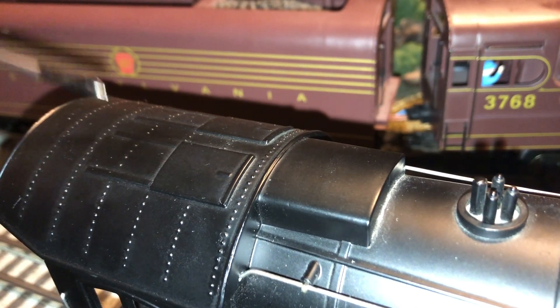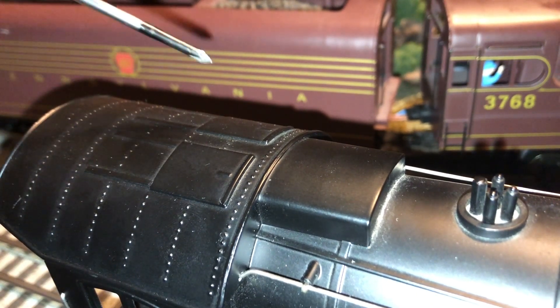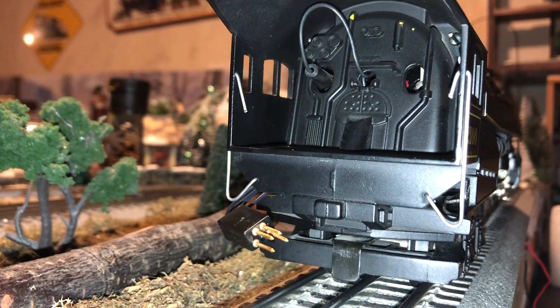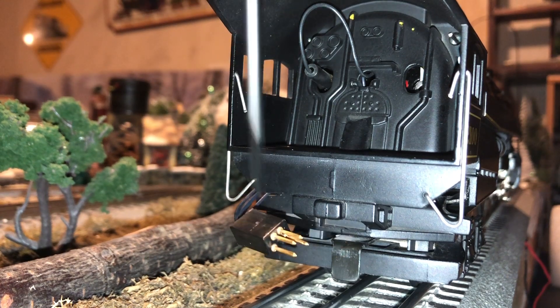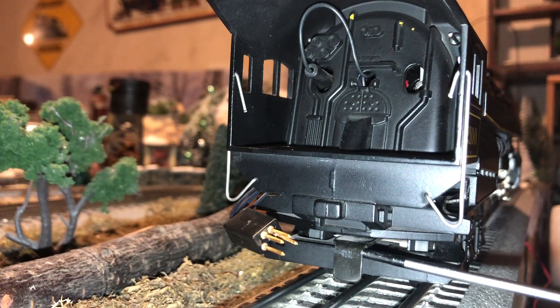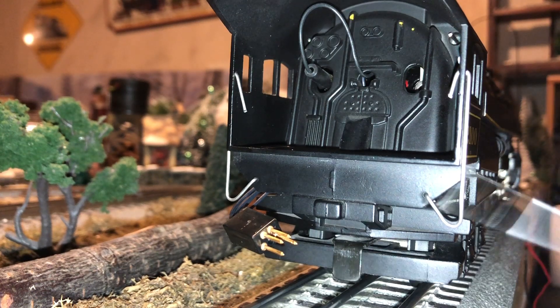Here is a look on top of the cab — there is some nice rivet detailing, and two vents that are molded in and do not open. Inside the cab there is not very much detail because back in 1989 Lionel did not think to put cab detailing in there, but we do have the backhead which is modestly detailed. There is a cord here which connects the engine and tender together, and here is the drawbar. I really like the drawbar on this engine because it closely couples the engine and tender together so it looks more realistic.